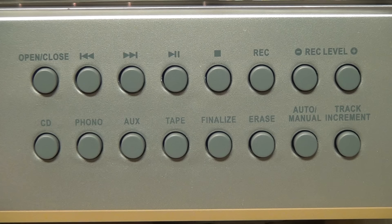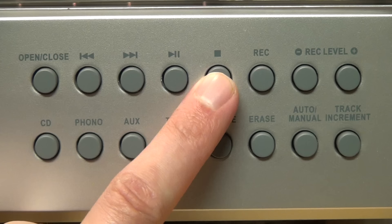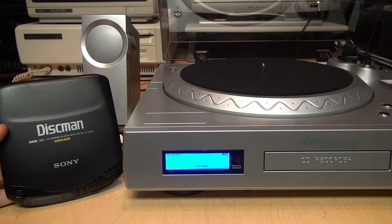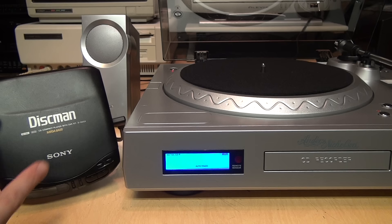When you're done recording, you press the stop button and then you can finalize the disc so that it can be read in any standard CD player or ripped on any computer with a CD drive. Here's a brief direct comparison between an original CD played on a Discman and a copy of it made on the CD recorder — they sound exactly the same.